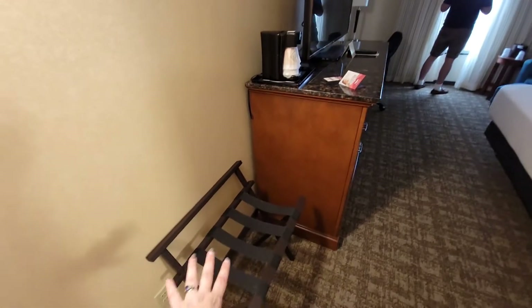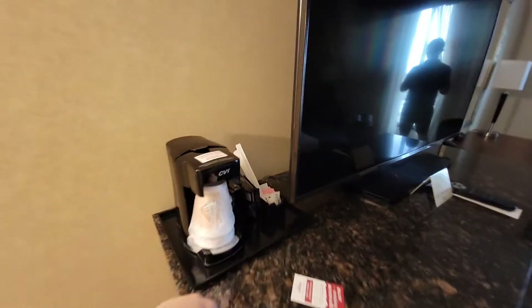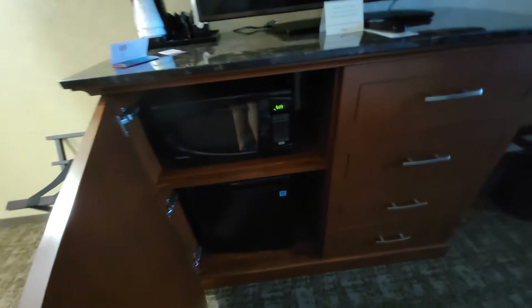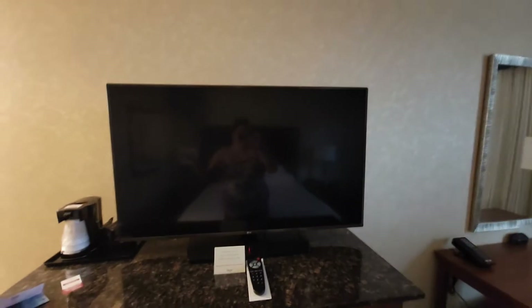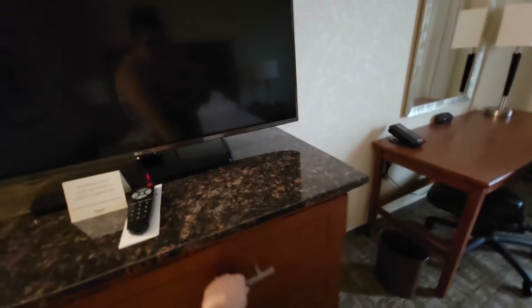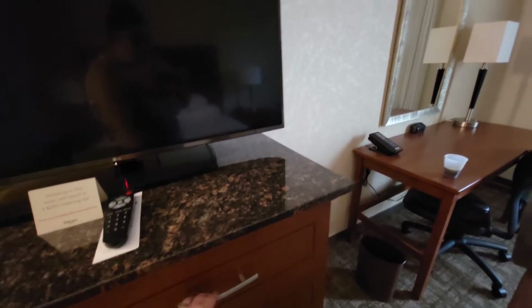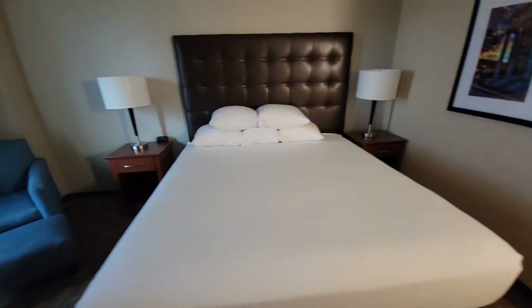Coming back into the main area of the room, we have a large full-size mirror to help you get ready in the morning. We have a luggage rack, a coffee dispenser, a microwave, and a mini fridge — the small cube size. There's a very nice large TV, lots of drawer space, and they are the quiet-close type, so you're not slamming them in the morning.